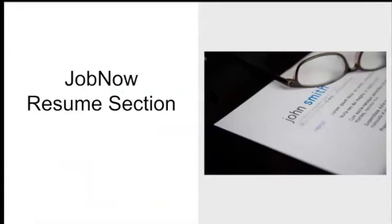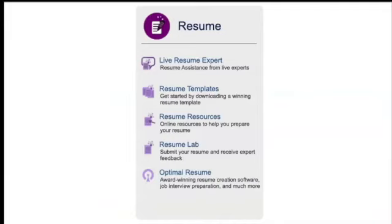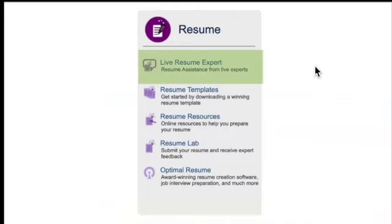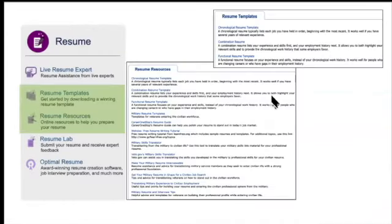Now we're going to take a look at the resume section. It looks a lot like the career section — they all go in the same format. The first thing again is the live resume expert, available 2 to 11 p.m. Eastern Standard, using the BrainFuse Classroom. The resume templates and resume resources both have the same content, so I compiled them on one page. The templates you'll directly download — they'll go straight to your computer and you can open them in Word or any other word processing tool.